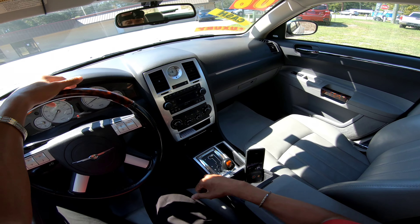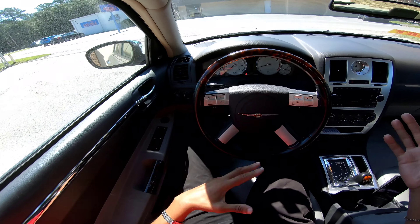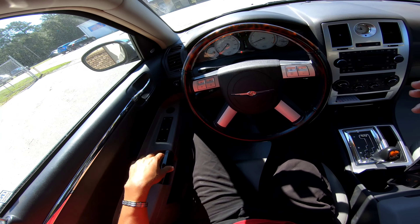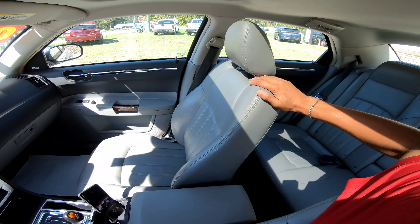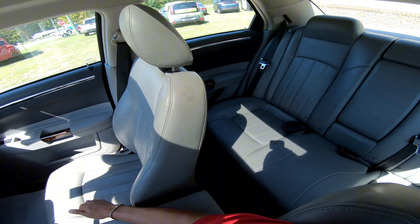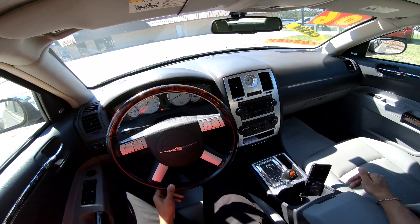You got the transmission with manual shift capabilities — left to downshift, right to upshift — but we'll leave it in regular drive for now. You got a simple key fob, no push button start. Wood grain on the door handles, sunroof, and leather seats that look really really good.